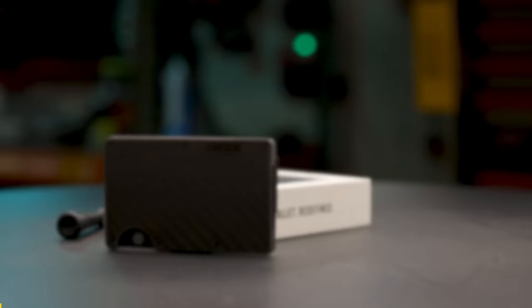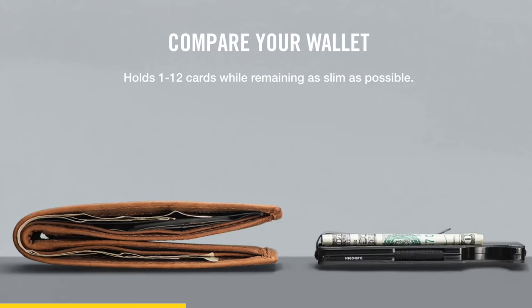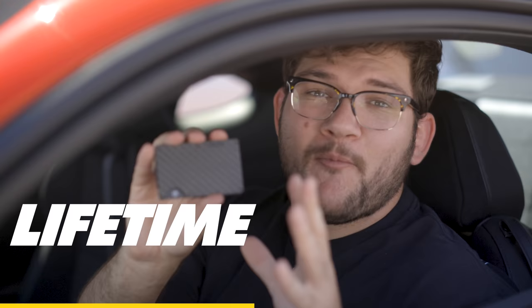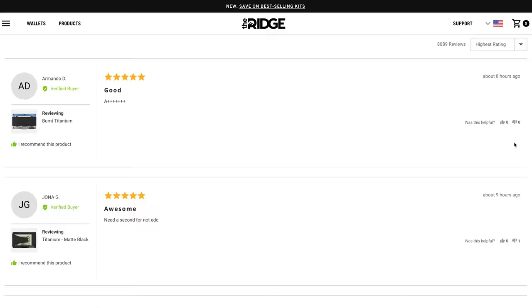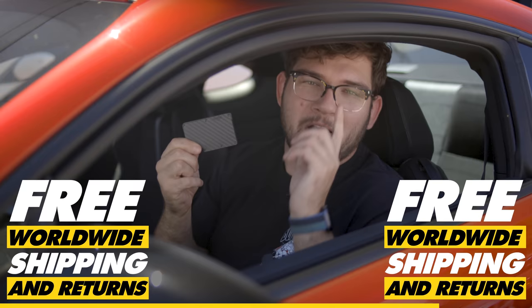Thanks to The Ridge Wallet for sponsoring today's video. Do you find yourself wiggling around in your driver's seat trying to make that thick, bulging wallet comfortable on your back? Well, wiggle no more with The Ridge Wallet. It fits comfortably in your front pocket with a sleek, durable design — and don't let the lightness fool you — it holds up to 12 cards with plenty of room for cash. The Ridge Wallet's durable material means each wallet comes with a lifetime warranty; you could buy this one wallet and carry it for life. Plus, The Ridge Team offers a 45-day test drive so you can send it back for a full refund if you don't love it. See for yourself why they have 40,000 five-star reviews. Get 15% off until June 8th with free worldwide shipping and returns by going to ridge.com/donutmedia and using code DONUTMEDIA, or just click the link down below.